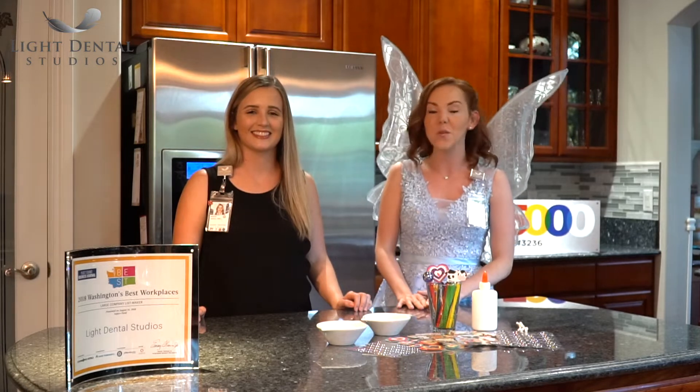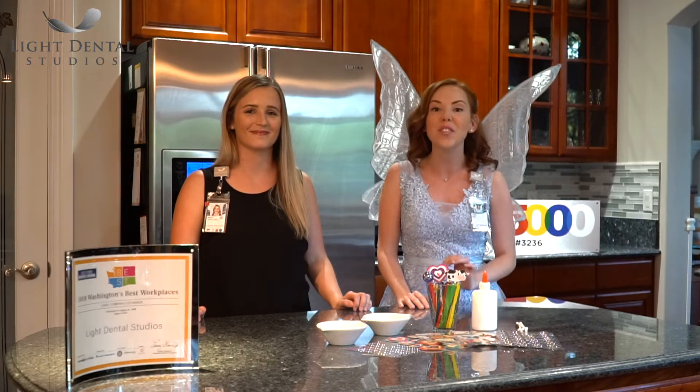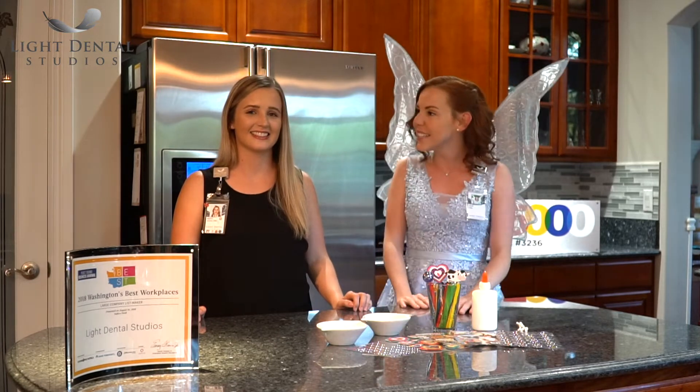Dr. Jenkins is a really special guest because, you guys, guess what? Dr. Jenkins knew she wanted to be a dentist when she was 12 years old. Can you believe that? Just 12, just a little girl. So what made you decide to become a dentist at 12?